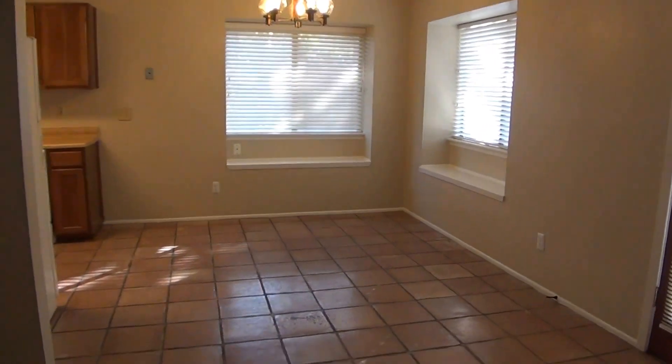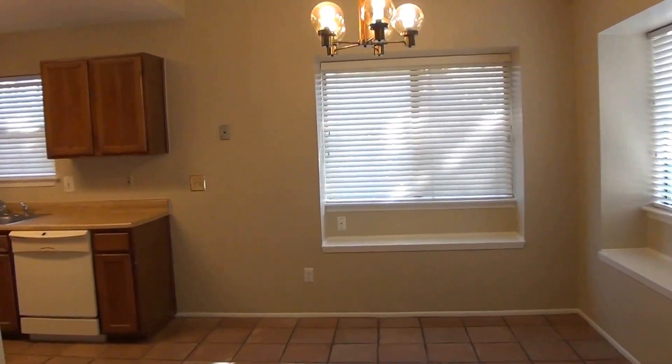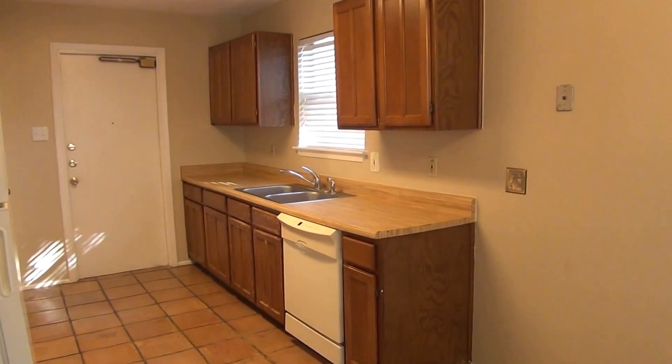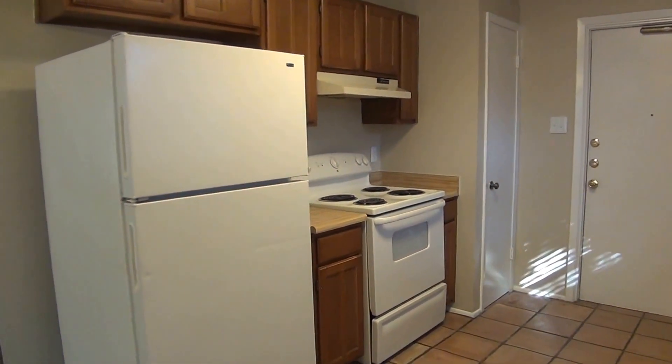This is your dining area here. Here's the kitchen. We have the dual sink, dishwasher, also have the stove and the refrigerator.